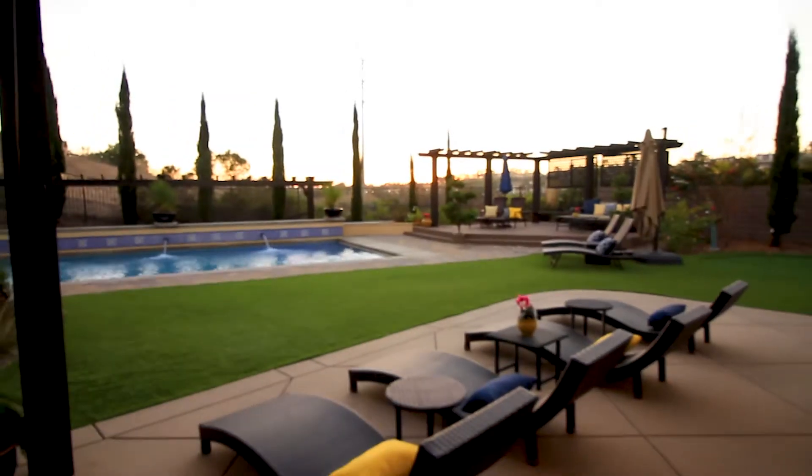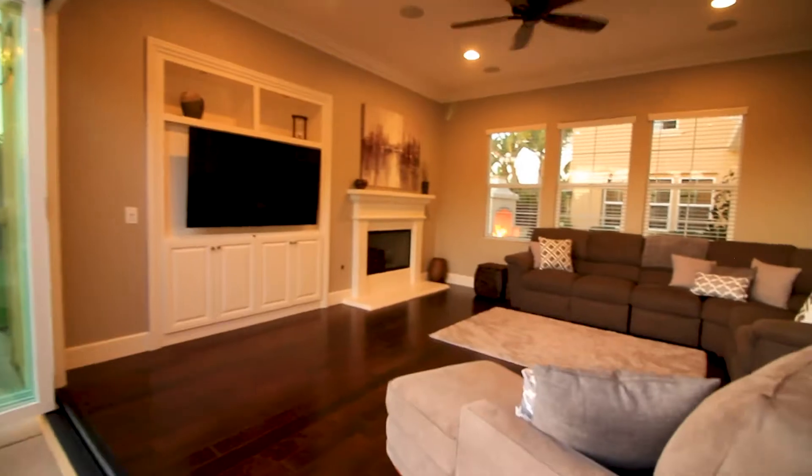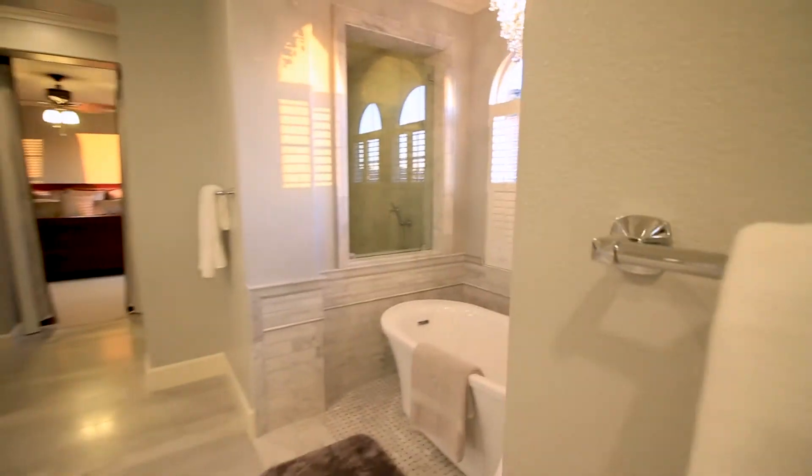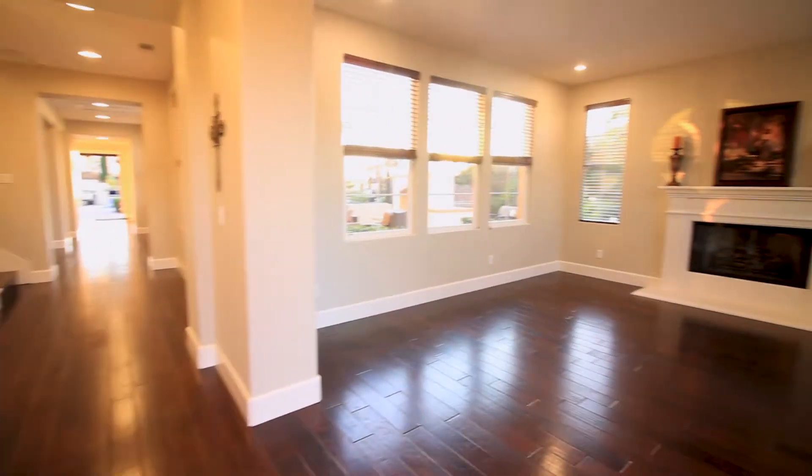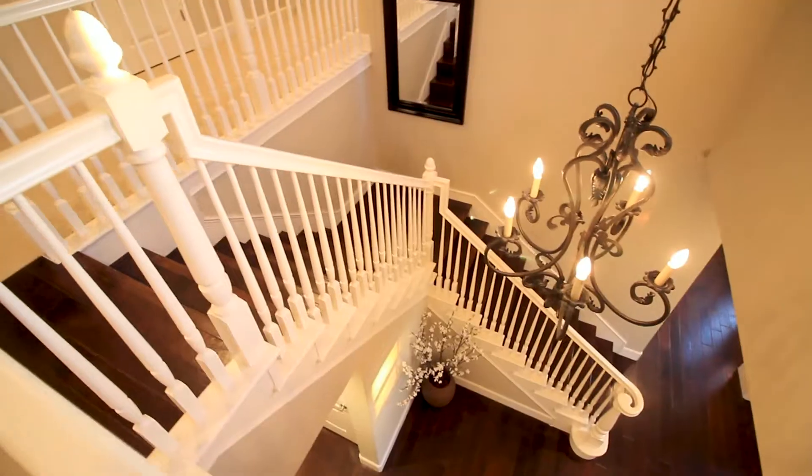This seller has put in over $200,000 in upgrades, to include hardwood floors, cantina doors, and a master bathroom retreat that is to die for. Stepping into this absolutely exquisite estate, this seller has literally spared no expense on the upgrades.